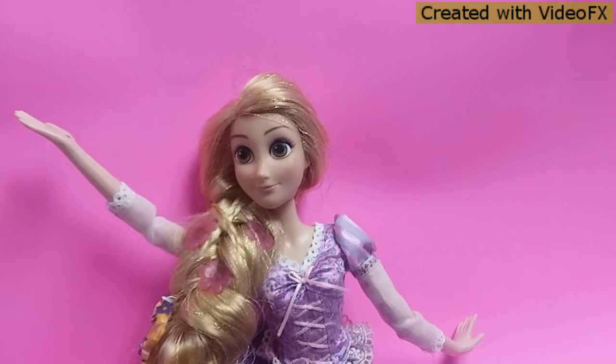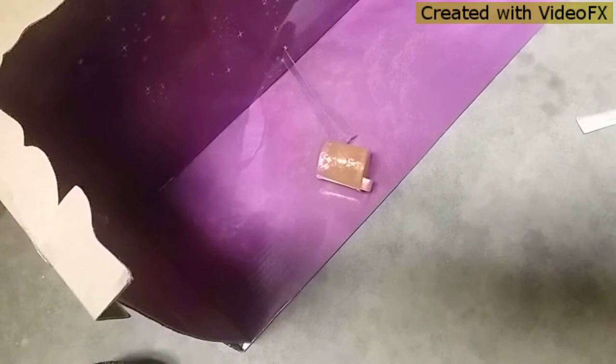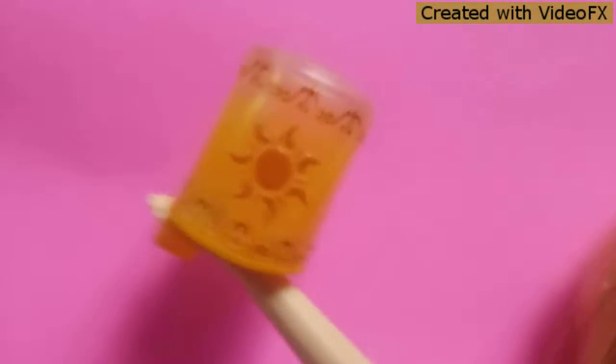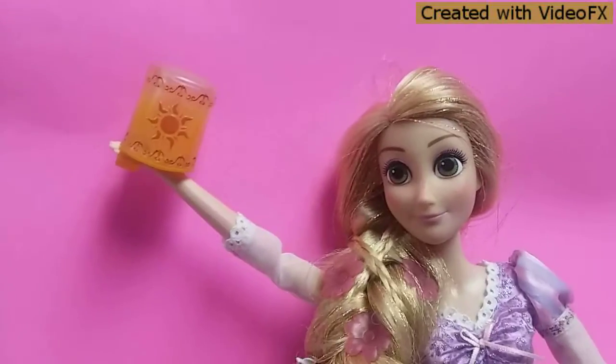I'll let you guys see the box. The lantern was there on the vlog. Oh come on — there you go, guys, there's the lantern. Now you decide to show. So here's what it looks like.